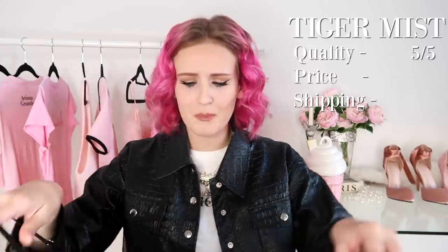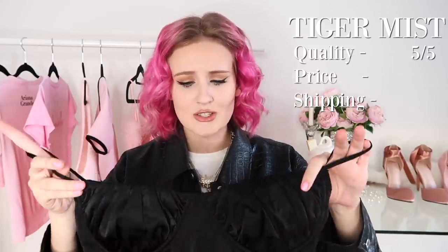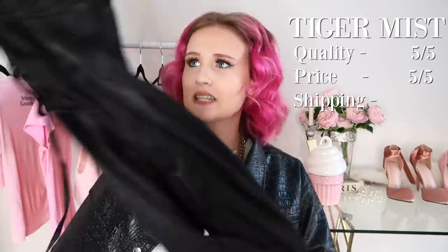For the ratings on Tiger Mist: I give the quality a five out of five — it is seriously amazing for a boutique store. For the price, I also give it a five because $40 for this jumpsuit from an Australian boutique, where things are always more expensive, is amazing. And for shipping, this arrived in two business days, which was shocking, so that also gets a five out of five. Could it get any better? No, it literally couldn't.